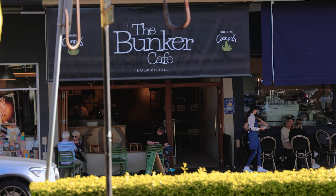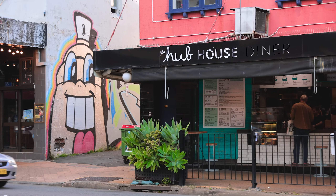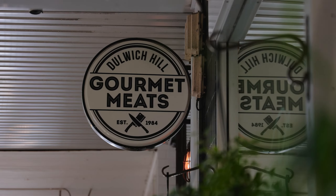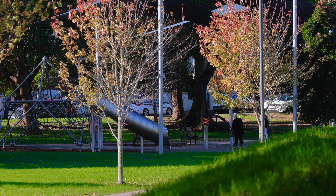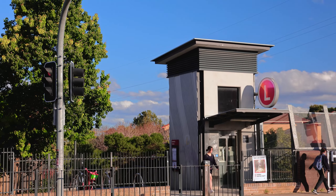The Dulwich Hill village contains a selection of popular cafes, bars, bakeries and providors, all adding to the appeal of the suburb. Dulwich Hill is an ideal location to invest and is central to transport, parks and universities.